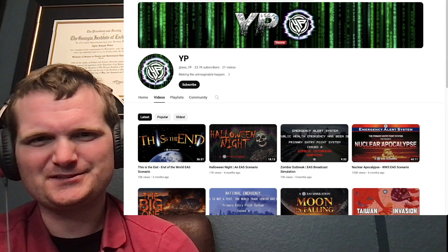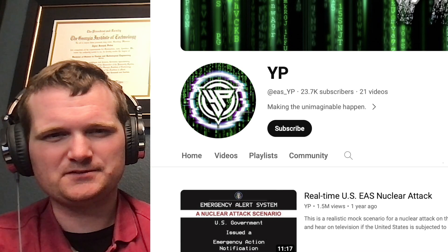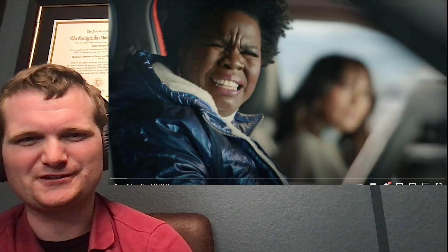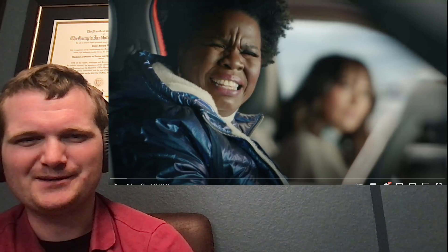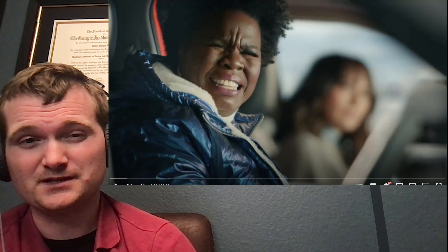Today we're looking at an emergency alert scenario by YP — specifically this real-time EAS nuclear attack scenario. For those of you who don't know me, I'm Tyler Fulce. I'm a nuclear engineer with a little over 10 years of experience in the commercial nuclear power industry, from engineering to operations to emergency response. I don't claim to know everything there is nuclear, but I can certainly share some knowledge. Let's check this out.